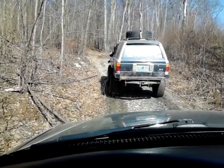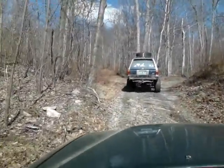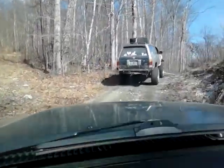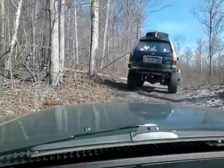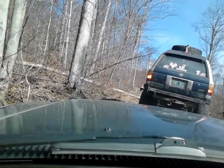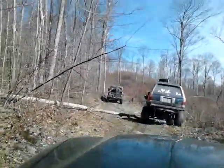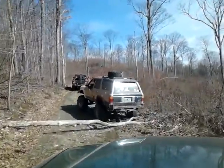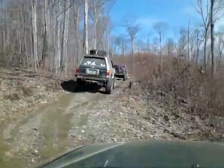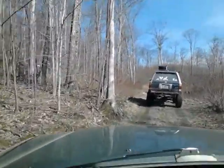Okay, looks like we're ready. A little steep here — get traction, four-wheel drive. Looks like there was a nasty hole over there. It's that tree — trying to get over that tree.